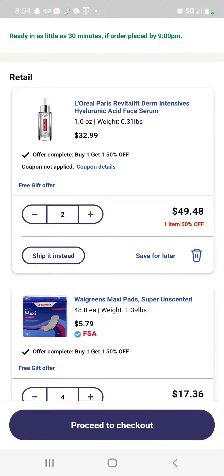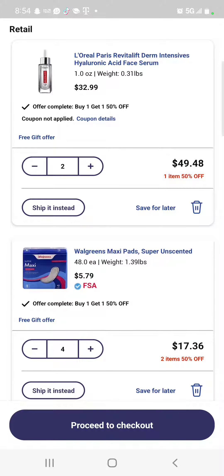You get $10 back when you buy more than $20, and also a manufacturer coupon of $20, so it will be almost free if you only buy that product. I also added the Walgreens maxi pads — you can buy anything from Walgreens after you get this coupon.